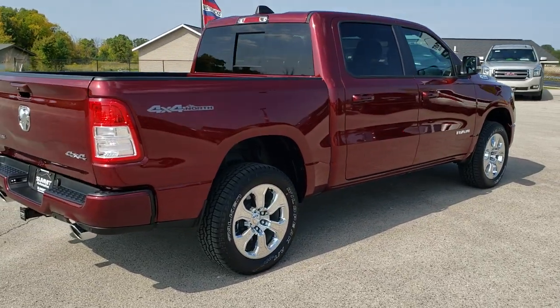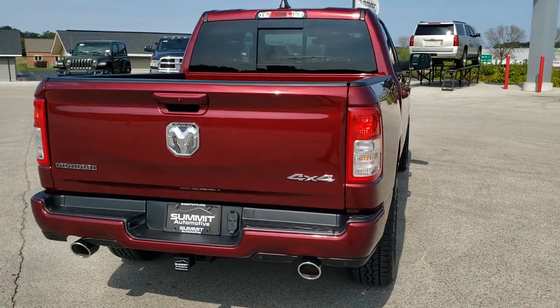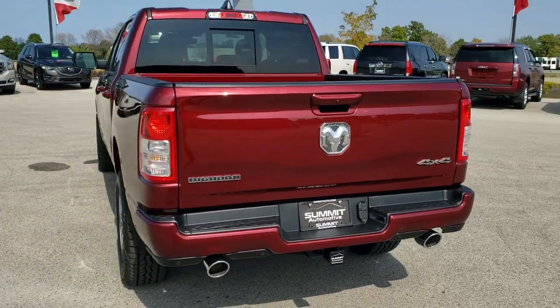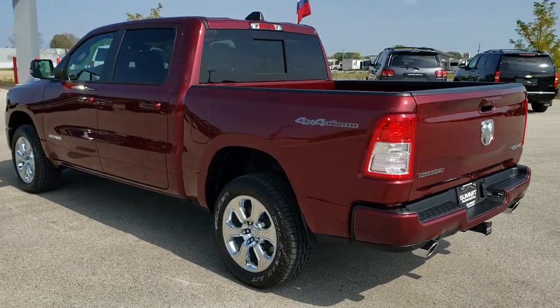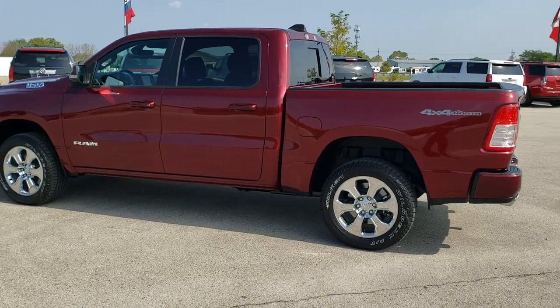This one also has the 4x4 North Edition, and what that gives you is the locking rear differential, the tow hooks, the 4x4 North decals on the box, and it also gives you a full-size spare tire.